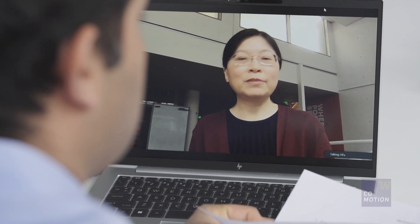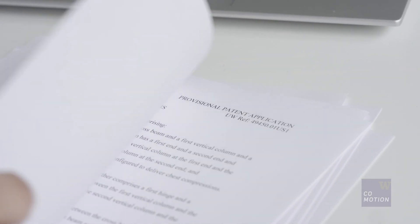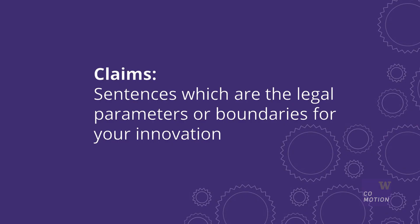The patent attorney will rely on the materials you provided and your input during the disclosure call to draft the provisional application. This application will include a set of claims. Claims are sentences which are legal parameters or boundaries for your innovation.